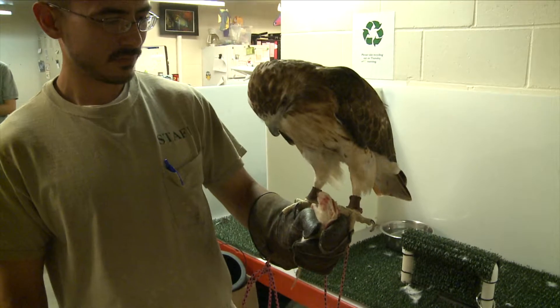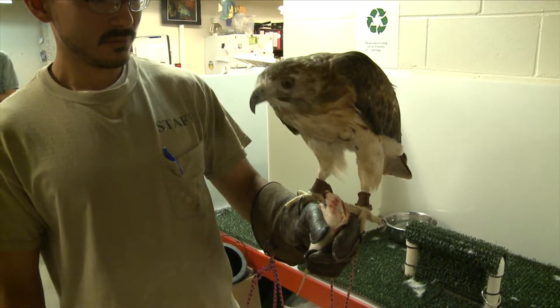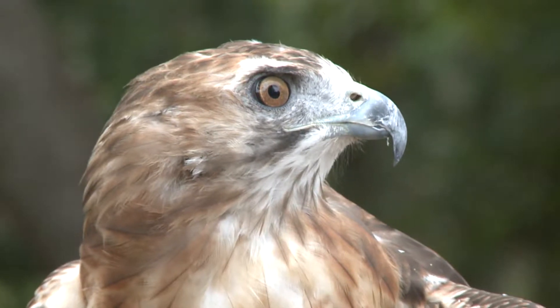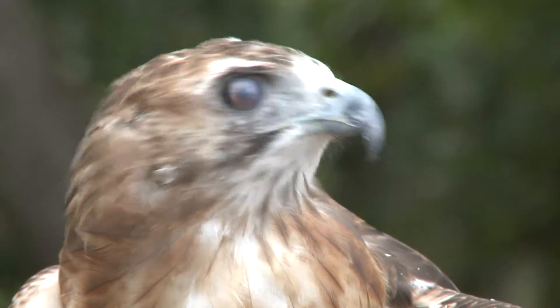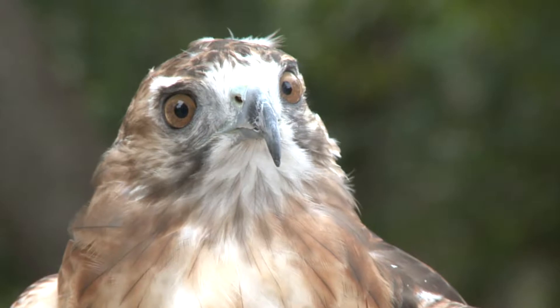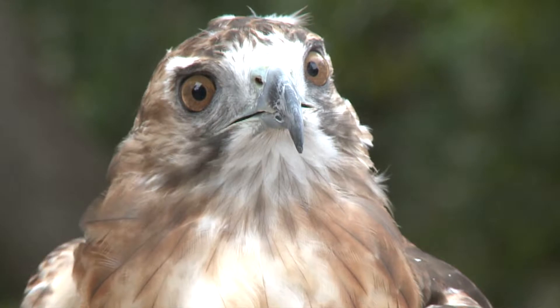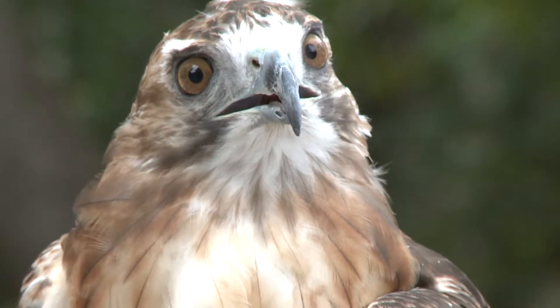Thankfully, her feet are nice and healthy now, so she has a really strong grip, which is why I have to wear this glove so her talons don't accidentally cut my hand. Here at the zoo, we mainly feed her rats. Out in the wild, she would be eating rats, squirrels, rabbits — small mammals. Red-tailed hawks are native to Texas, and actually native to most of the U.S. They do migrate further south into Central America.